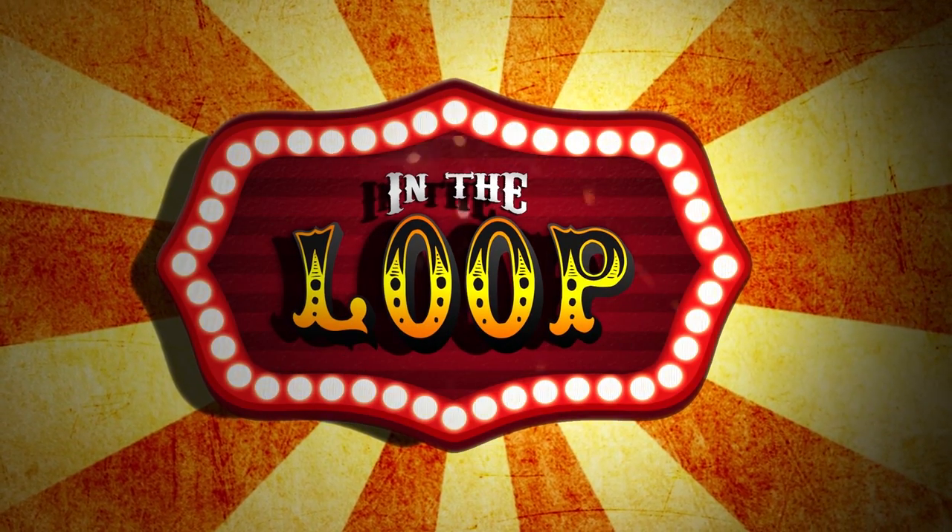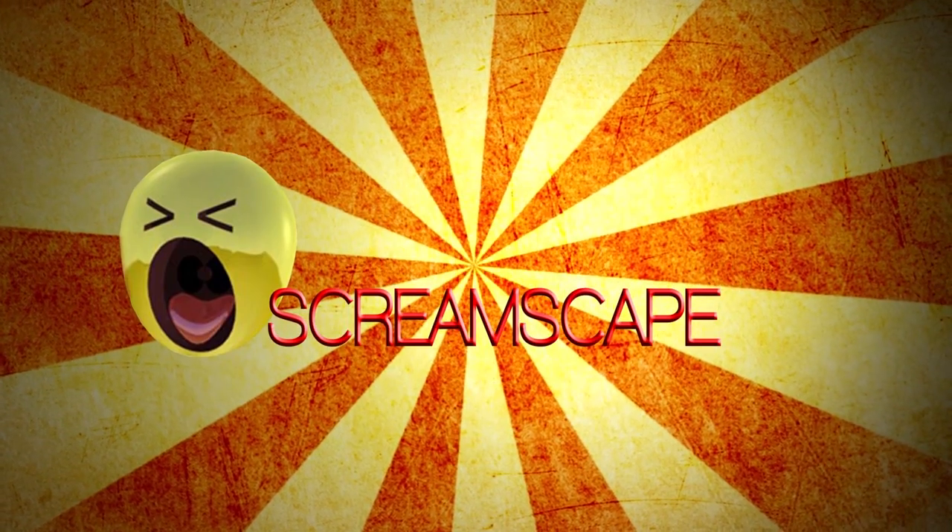This YouTube video was presented by Screamscape, your ultimate guide to theme parks. We're now at the Gerstlauer booth talking with our buddy Franz, who's a sales representative for the company.